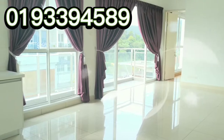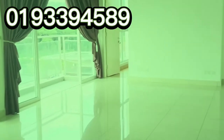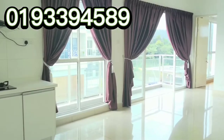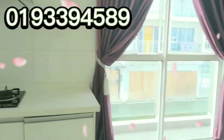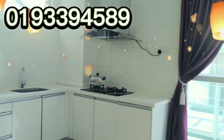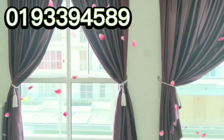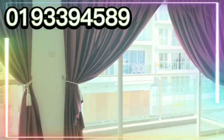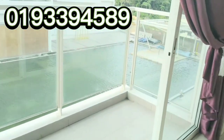That makes it spacious and easier for you to arrange your furniture. The balcony is very wide — one long stretch. You have all these beautiful louvred windows. The balcony is huge.